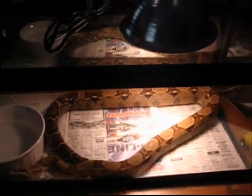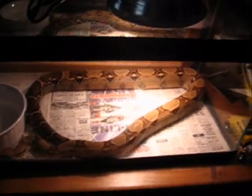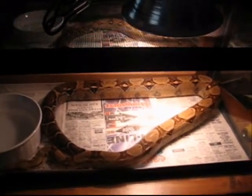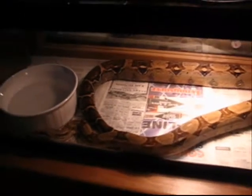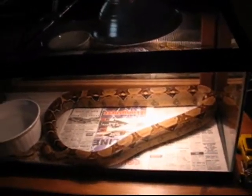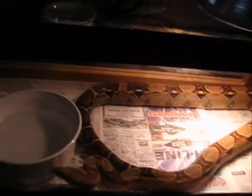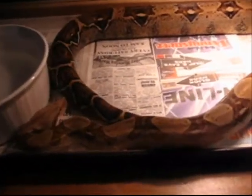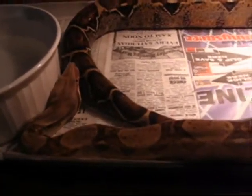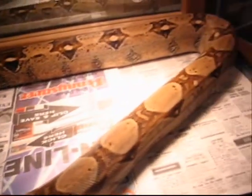I take her outside and I have one of those kiddie pools. I put her in there and I throw the rat in there, and when she gets done eating I can't just go ahead and pick her straight up and pick her back, because she still wants to eat. She has struck at me a couple times, but that is only when she eats — never when I go to pick her up. Even during shedding she is still real real nice, very very friendly.